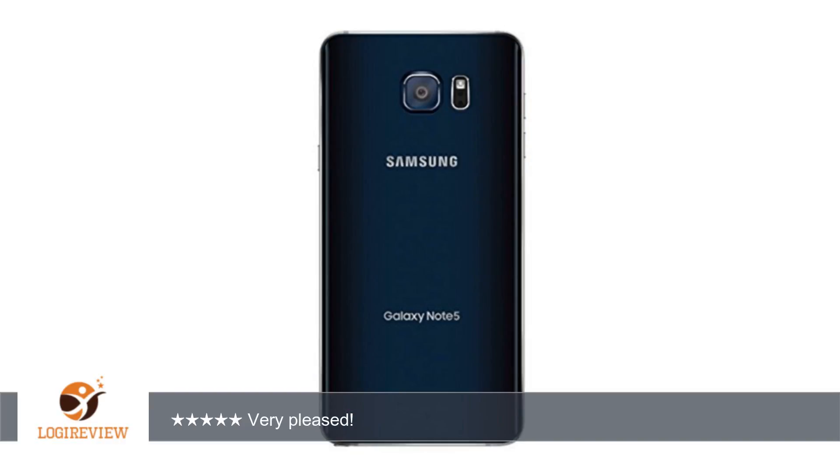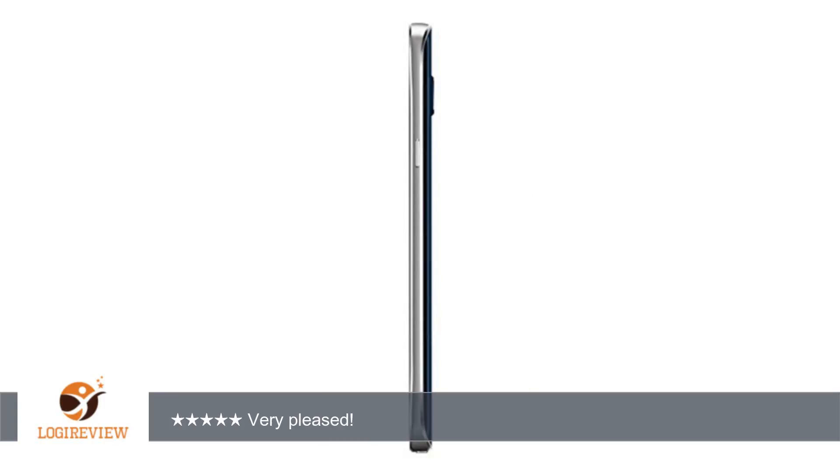Very pleased. I bought the 64GB because it's only $20 more than the 32GB. It was estimated to arrive within a week and I received it in 2 days. It's a wonderful phone and I'm extremely happy that I decided to buy it.